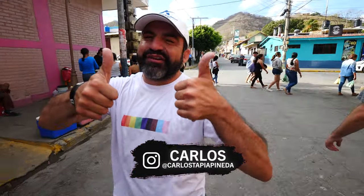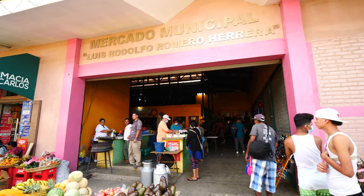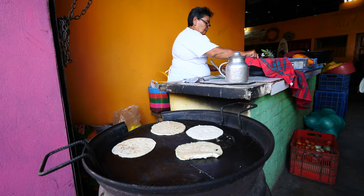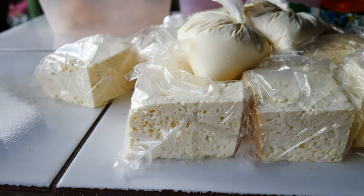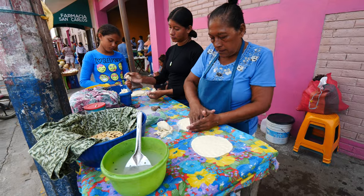Carlos, how you doing? This place is bustling right now. We have cheese vendors, we have fruit and vegetable vendors out here, and we have some women making some tortillas.